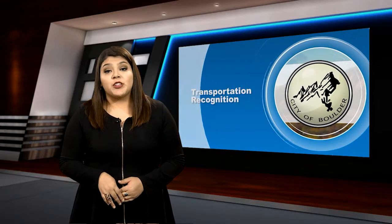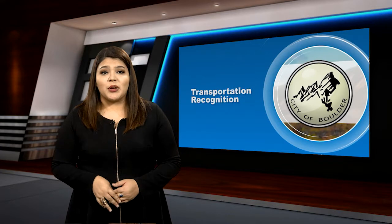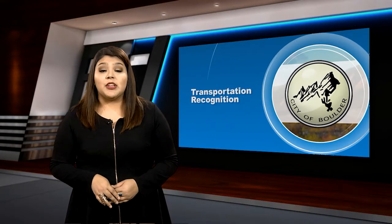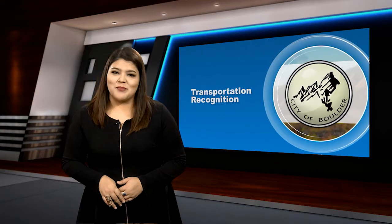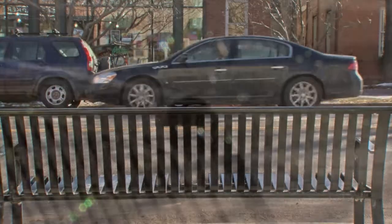Earlier this month, the city of Boulder's transportation planners received national recognition for their innovative approach to engaging the public in a civic project. The project included community partners and a group of second graders. We caught up with the students of Whittier Elementary to learn more about this award-winning project. This bench along 20th and Pearl Street may just look like an ordinary bus stop, but many may not know the story behind it.